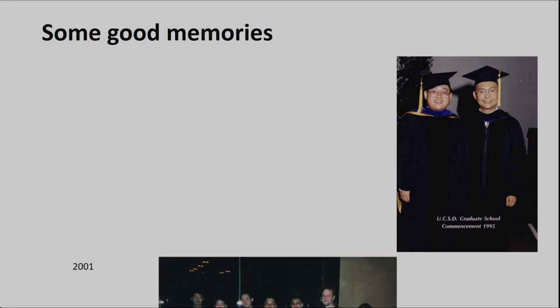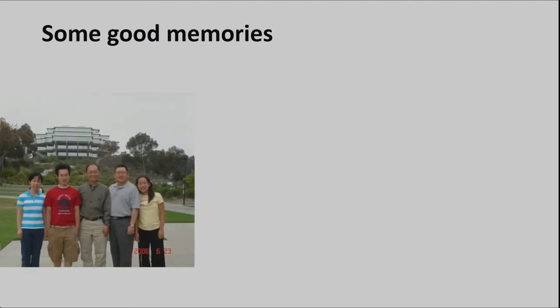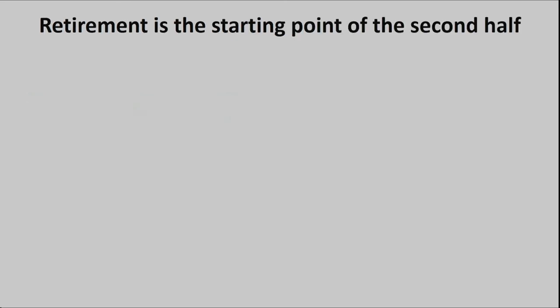Dr. Tu has always been my role model. Even though I worked with Dr. Tu for five years, I think his impact on me will be 50 years. My son also attended the UCSD program. I also invited Dr. Tu to give a presentation in Suzhou. I heard that retirement is the starting point of the second half of life — I'm not quite qualified to say this yet, but I try to confirm and learn, because I have been thinking about retiring. But since Dr. Tu has not yet retired, I cannot retire either, so I've been waiting.